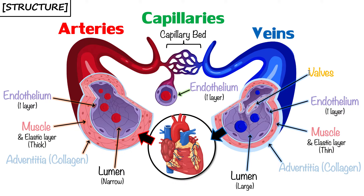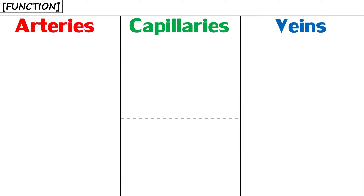So we've now outlined all the structures you need to know how to label for arteries, capillaries, and veins — all three kinds of transport vessels in our body. Now we're going to look at the function of each.